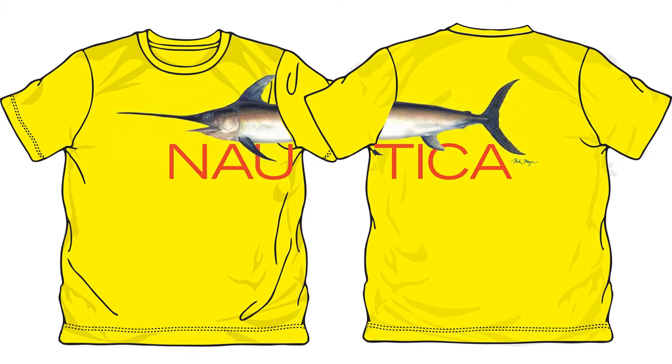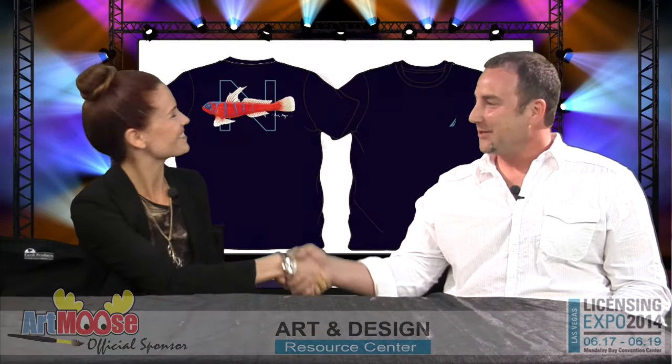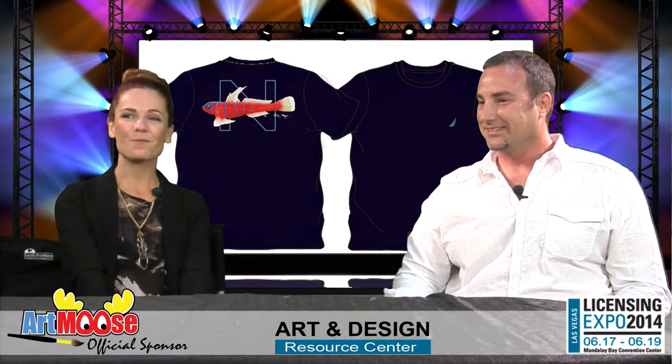Thank you so much for sharing all this with us. Thanks, it's been a great pleasure. It's been Rachelle Baer with Nick Mayer from Art Moose. Thank you for listening!